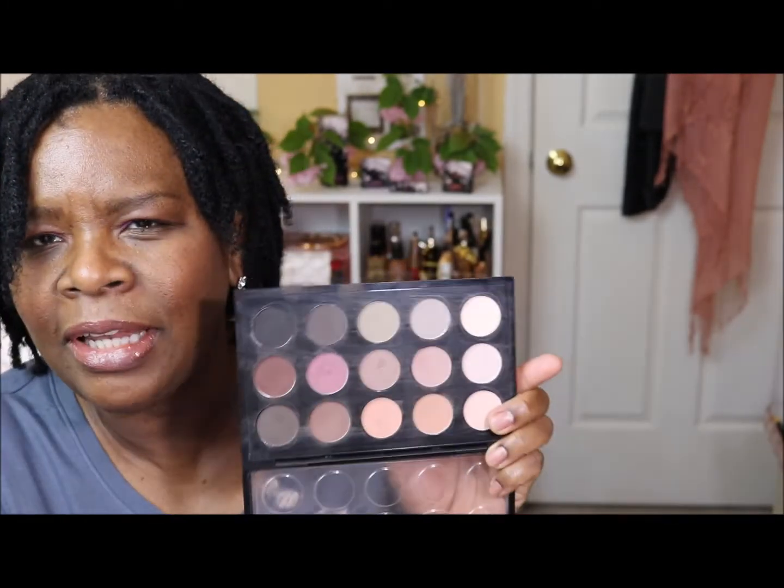I pulled in the MAC Sieste Chic palette that I got from Nordstrom. This one is going to be decluttered because I'm really not using it and when I did, I just didn't get any payoff — so that palette is being decluttered. I'm not sure what to do with this other MAC palette. The blushes — two blushes with one as a highlighter — are still good and I still like these shades, so I'm keeping it even though it's two years old.